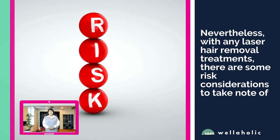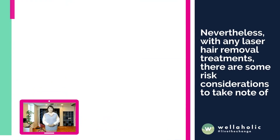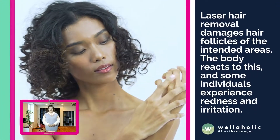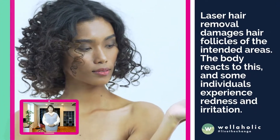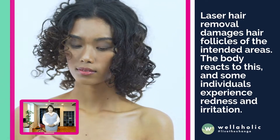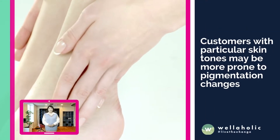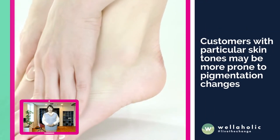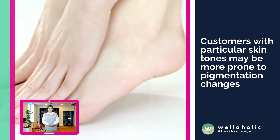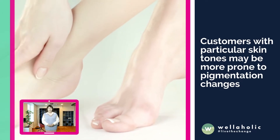Nevertheless, with any laser hair removal treatments, there are some risk considerations. Laser hair removal damages hair follicles of the intended areas, and the body reacts to this, so some individuals experience redness and irritation. Customers with particular skin tones may be more prone to pigmentation changes, though over time the skin returns to its normal state and the changes fade away.